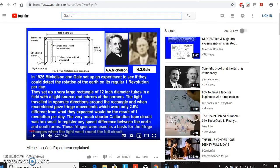The Michelson-Gell experiment of 1925 proved the existence of ether. This experiment is fully explained by a YouTuber named Malcolm Bowden. Please go and watch this video. The link is in the description.